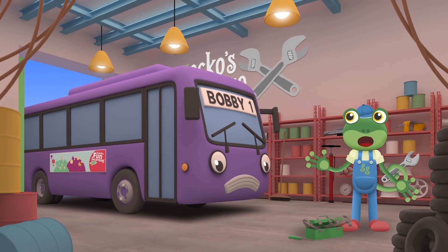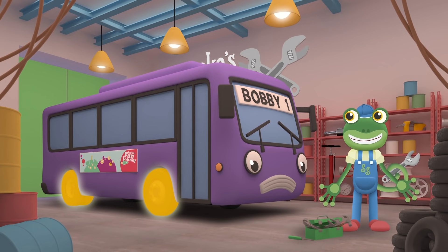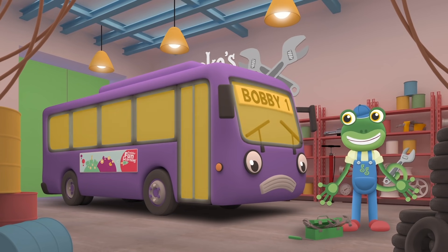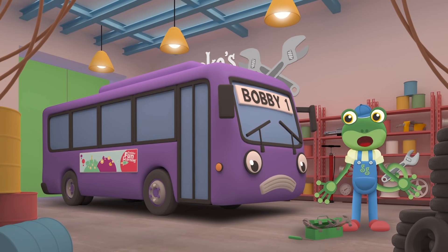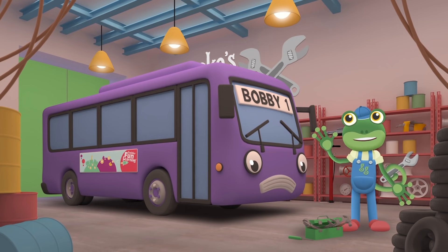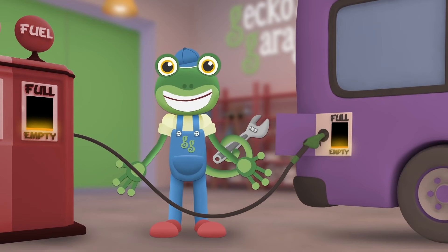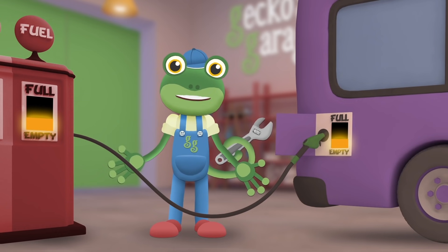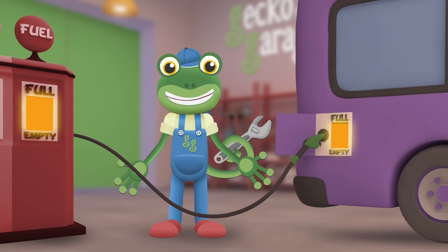Hello Bobby, what's wrong? Are your tyres flat? Are your windows broken? Have your lights stopped working? What do you think is wrong with Bobby? It sounds like your fuel tank is nearly empty — shall we give you a top up? Fill, fill, fill — let's fill up your tank! For all of this fuel I'm sure you'll thank! Let's fix that light that was so dim — full, full, full, full to the brim!